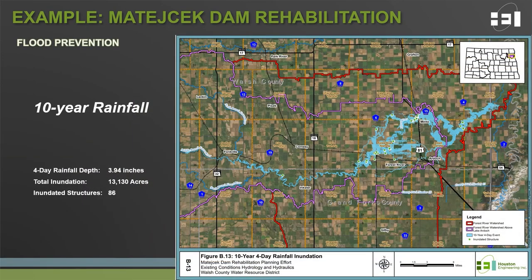Jumping to the flood prevention purpose for Matachek Dam: as part of the overall Middle South Branch Forest River Watershed Work Plan, the dam was aimed primarily at reducing flood damages along the Forest River further downstream, particularly near the communities of Forest River and Minto. In this area, there is limited floodplain capacity and flows tend to break out away from the channel, resulting in excessive inundation of cropland, impacts to rural infrastructure and residences, and impacts to those communities.